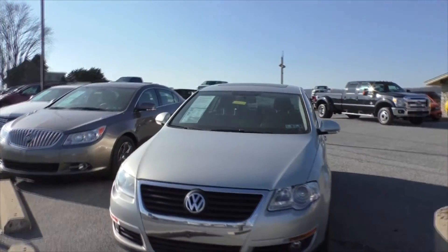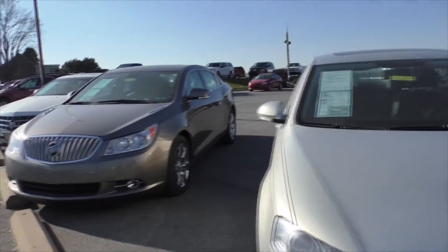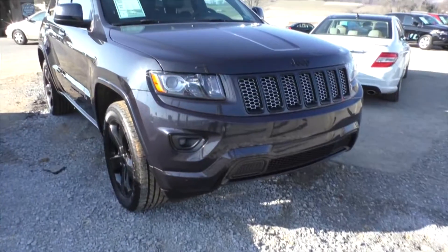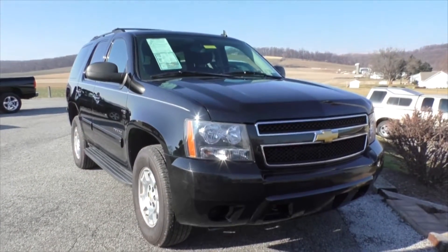We've got plenty of family sedans — we carry Chevy, Ford, Dodge, Buick, Cadillac. As far as SUVs, we have midsize and full-size. The midsize SUVs consist of vehicles like Jeep Compasses, Jeep Liberties, Jeep Grand Cherokees, and Dodge Journeys, so we have a large variety of midsize SUVs.